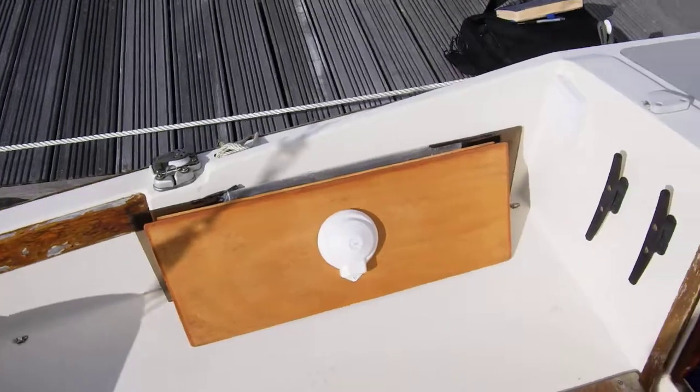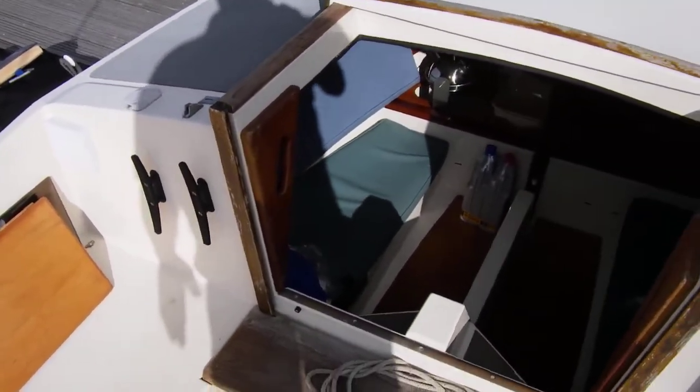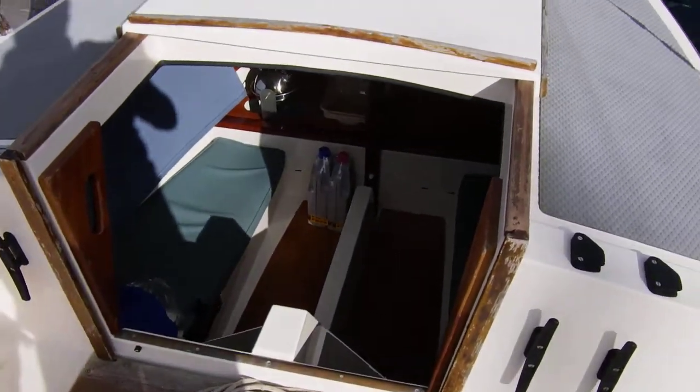That pretty much completes this little tour of the deck of this Cornish Shrimper. This is Buckshed Cornwall — if you'd like to know more, please do not hesitate to contact me.